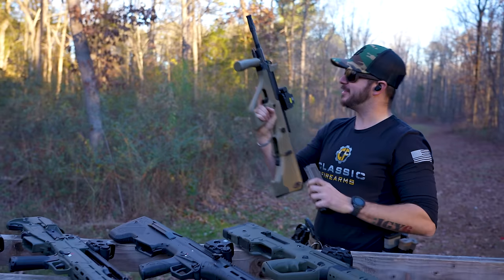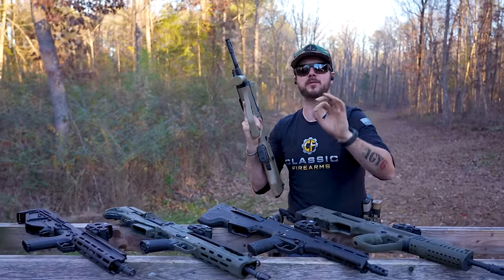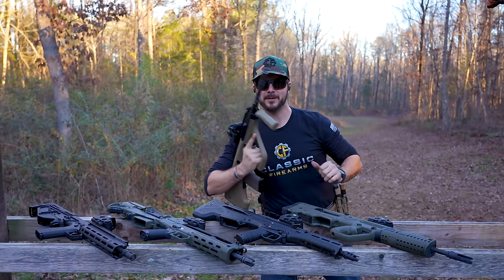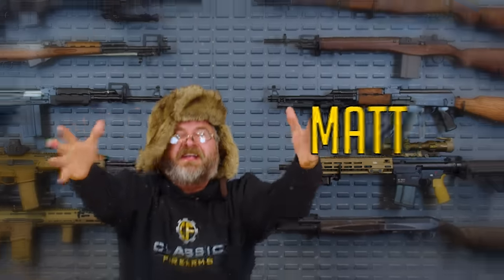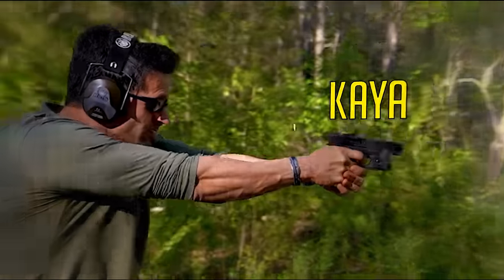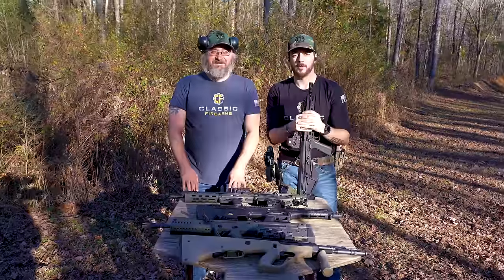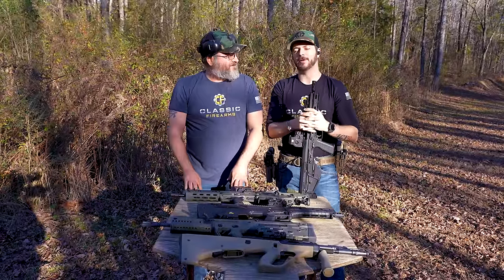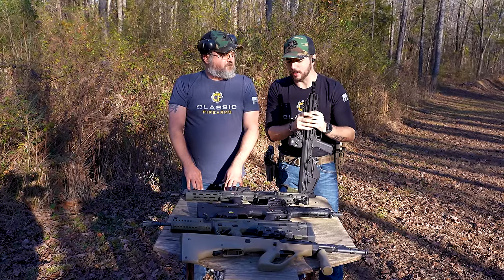Welcome back everybody. Today we're going to find out which bullpup is the best — the battle of the bullpups. Clint here with Classic Firearms out at Take Aim Training and Range with Matt. We are excited to do an entire video all about bullpups.